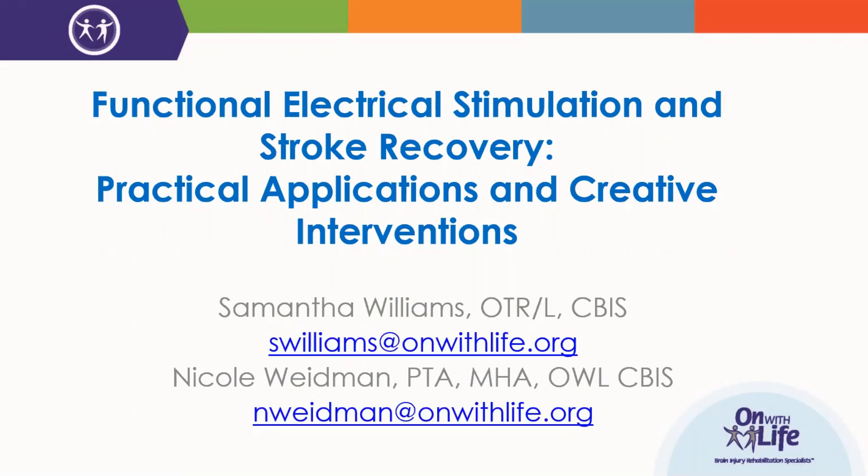Greetings and welcome everyone to today's On With Life webinar on functional electrical stimulation and stroke recovery: practical applications and creative interventions. My name is Dave Clark, I'll be your host today. This is the seventh webinar in our series of stroke rehabilitation webinars. If you missed one of the earlier webinars, all of them are available on the On With Life website at no cost. Each webinar is good for one contact hour of continuing education credit. After you've viewed a webinar, just complete the evaluation form and you'll receive your certificate.